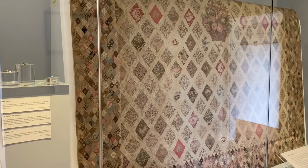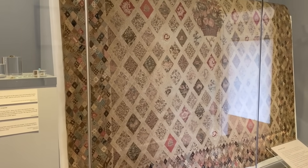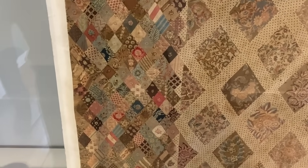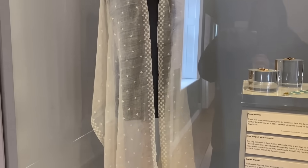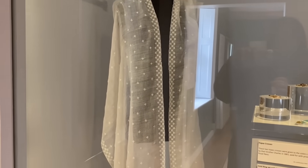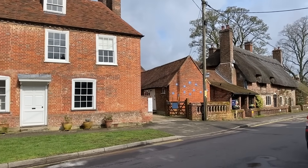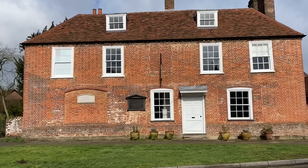But did you know that Jane Austen was a needle worker too? Did you know that she made a patchwork coverlet with her mother and sister? And did you know that she did embroidery? Well, today I'm going to take you on a little journey, an exciting trip that I went on to visit her house and to learn a little bit more about that side of Jane Austen.